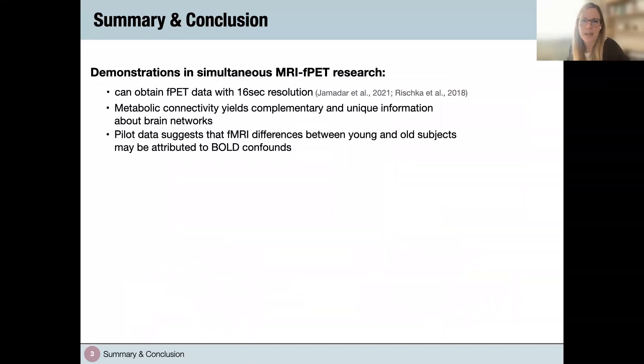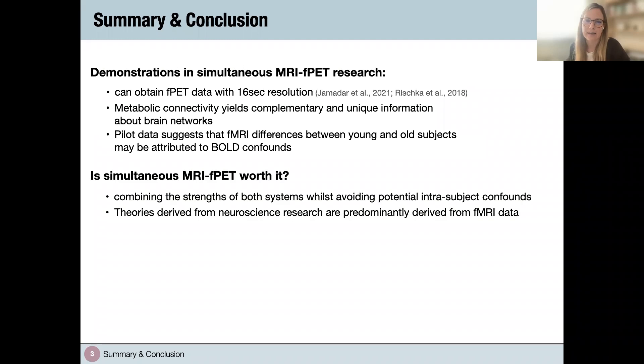Let's recap what we learned today. We can now obtain PET data at higher temporal resolution — an incredible achievement that allows us to study the dynamics of cognition linked to a task block or stimulus, which was not previously possible. Metabolic and functional connectivity provide unique but complementary insights into cognition. Our pilot data suggested that fMRI differences between young and old subjects might be attributed to BOLD confounds. It is therefore worthwhile to critically evaluate why we should go beyond fMRI data collection as cognitive neuroscientists.